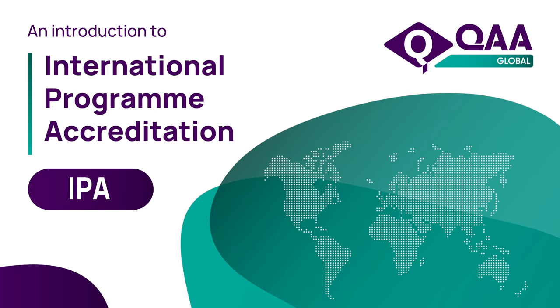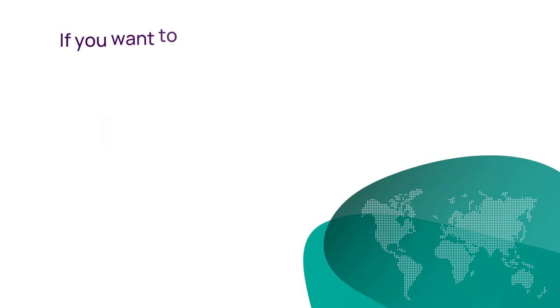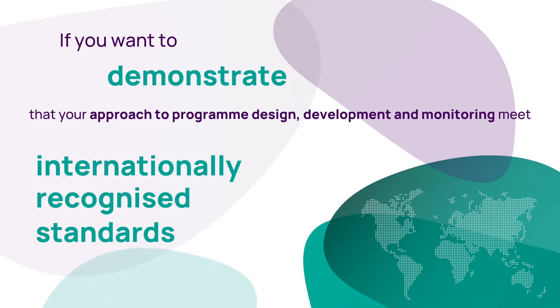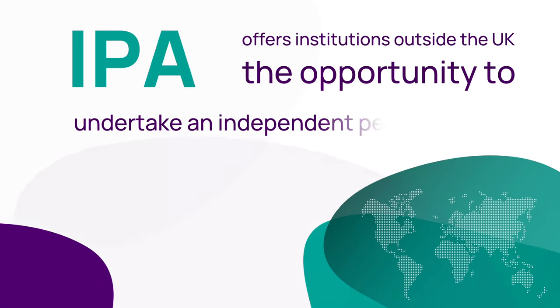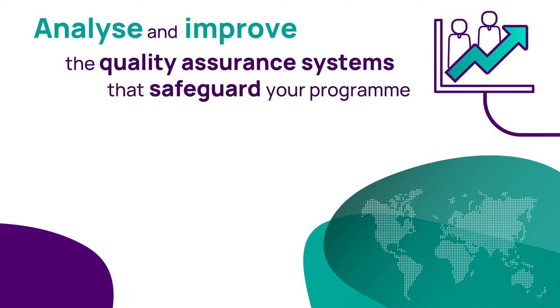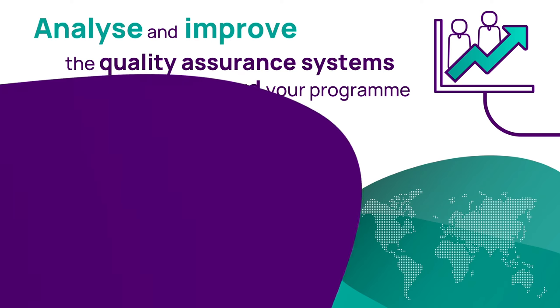QAA's International Programme Accreditation offers higher education institutions outside the UK the opportunity to demonstrate that your approach to programme design, development and monitoring are not only effective but also comparable with international best practice. Through an independent peer review, IPA enables your institution to analyse and improve the quality assurance systems that safeguard your programme, supporting development of your curriculum and helping student achievement.